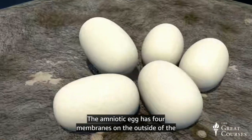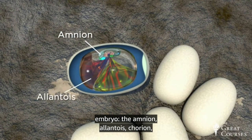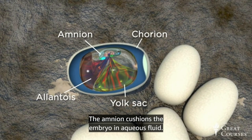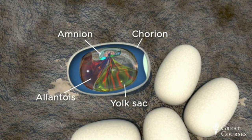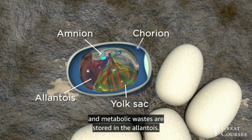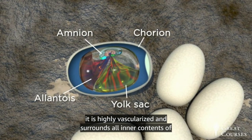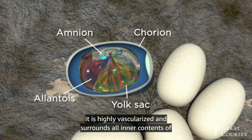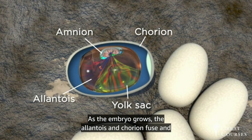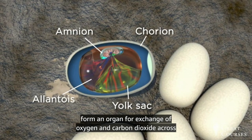Mineralized shells provide mechanical support and limit water loss while allowing passage of gases. Both mineralized and leathery eggs serve to keep the embryo moist during development — an adaptation for life on land. The amniotic egg has four membranes: the amnion, allantois, chorion, and yolk sac. The amnion cushions the embryo in aqueous fluid, food is provided by yolk from the yolk sac, and metabolic wastes are stored in the allantois. As the embryo grows, the allantois and chorion fuse to form an organ for gas exchange across the porous shell.